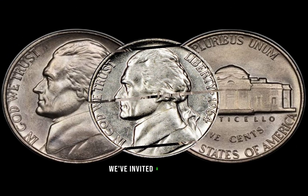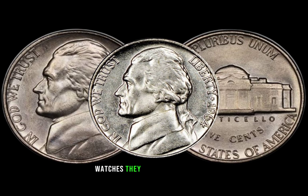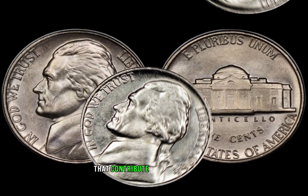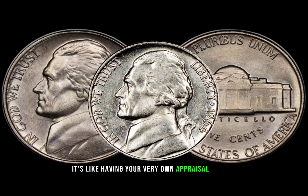We've invited a numismatic expert to guide us through the appraisal process. Watch as they assess the condition, rarity, and other factors that contribute to the coin's value. It's like having your very own appraisal session.